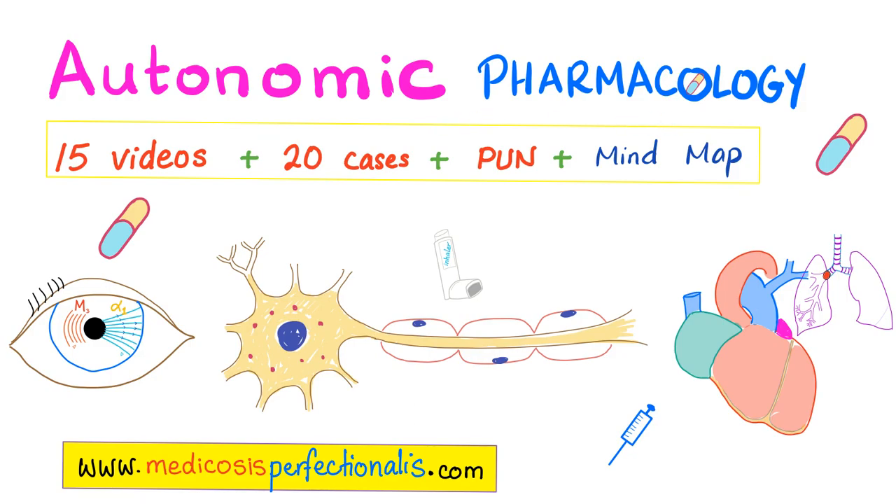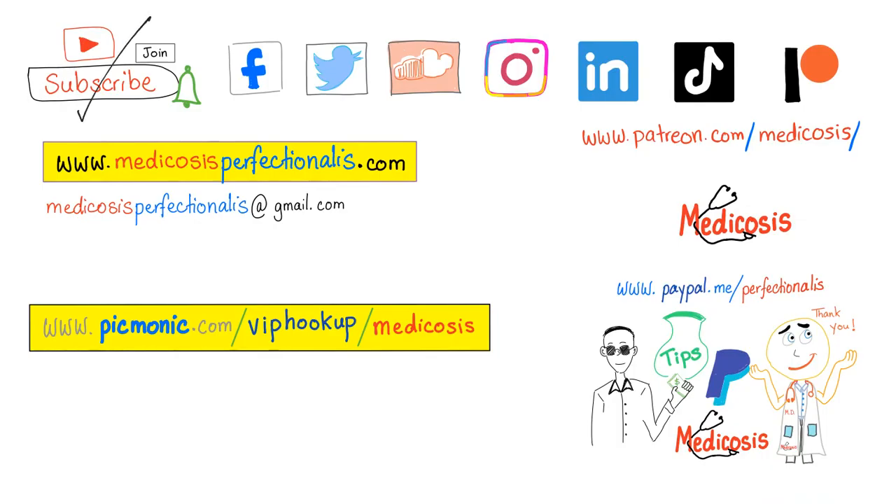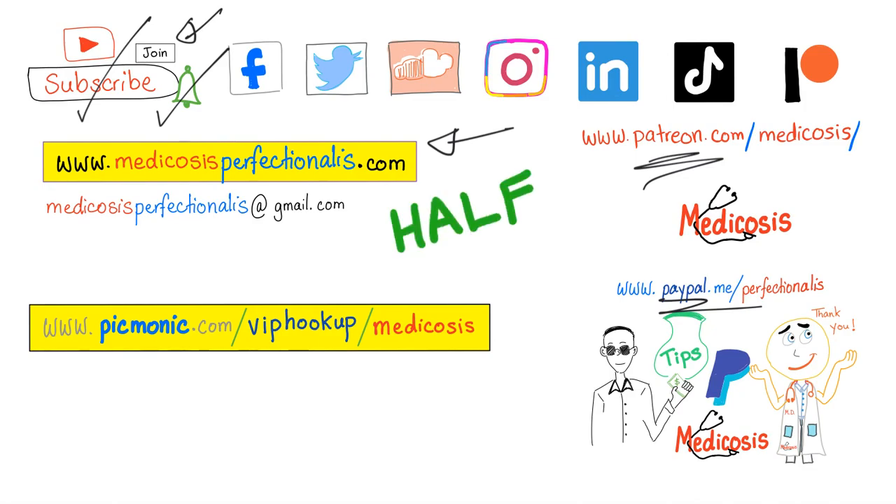If you like autonomic physiology, make it complete by studying autonomic pharmacology. I have a course on my website, medicosisperfectionatis.com — 15 videos, 20 cases, the Perfectionatis Ultimate Notebook and Mind Map. Download it today. A doctor who does not know pharmacology is like a mechanic who doesn't know about cars. Get a 50% discount with promo code HALF at checkout — only two discounts left. Thank you for watching; please subscribe, hit the bell, and click the join button. Be safe, stay happy, and study hard. This is Medicosis Perfectionellos, where medicine makes perfect sense.